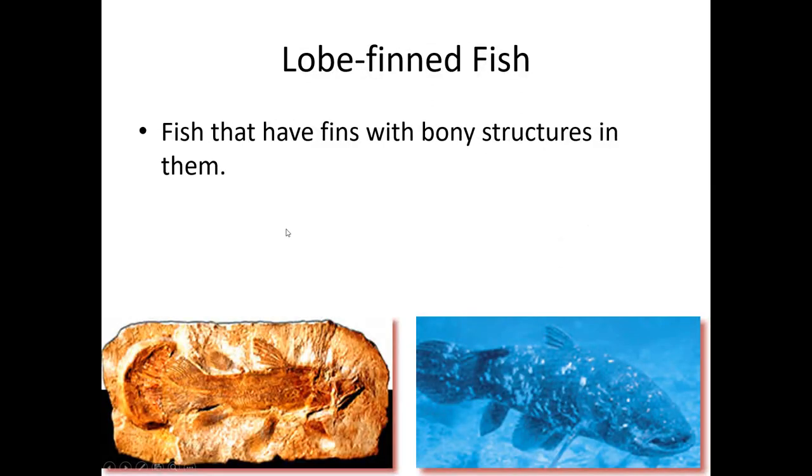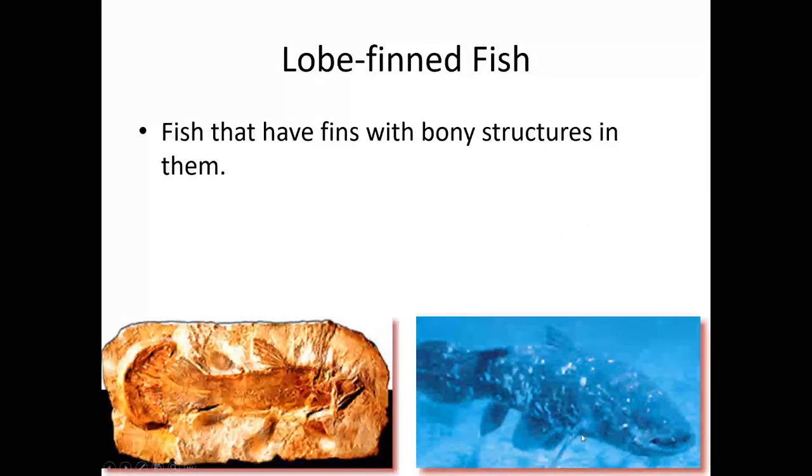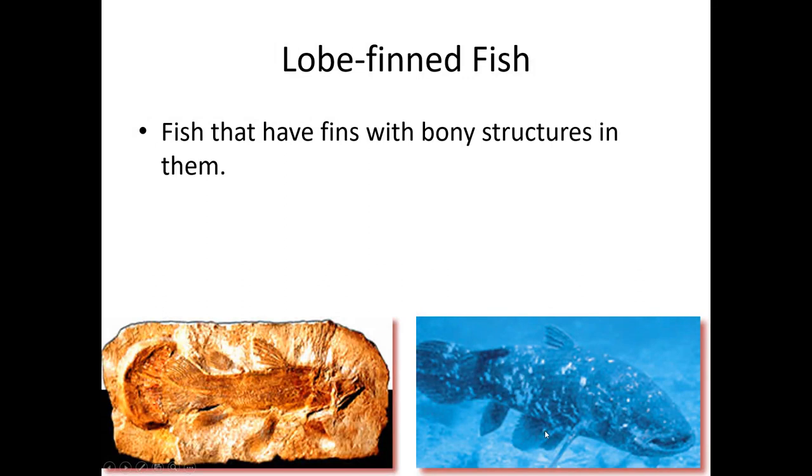The other option for fins is to have bony appendages called lobes. These are not super common fish — in fact, we thought these fish were extinct until the 1970s because all we had found them on was fossil records. But they've got this little bony appendage that allows them to walk on the bottom of the ocean, so these are lobe-finned fish.